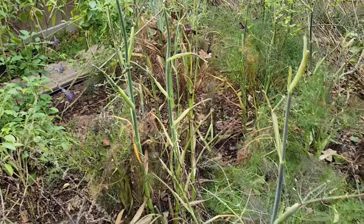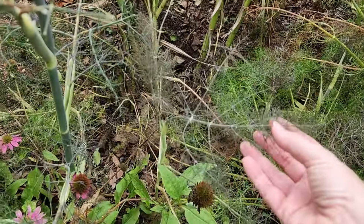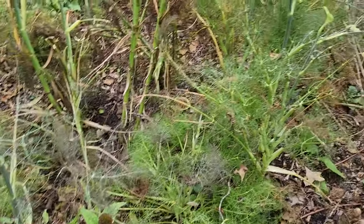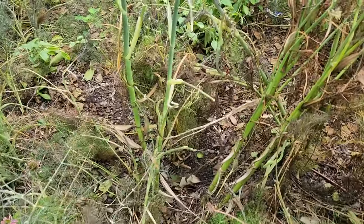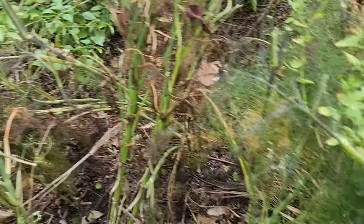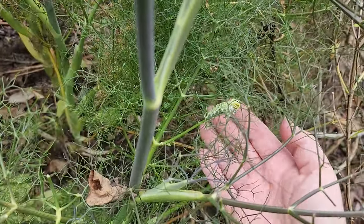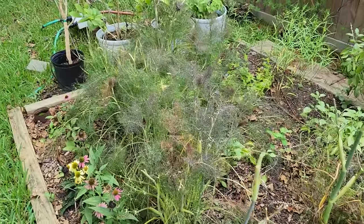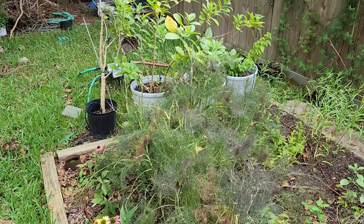A lot of the foliage got denuded — the foliage got peeled off these plants — but there are so many caterpillars. I'm shocked the birds haven't come and eaten them. I'm just stunned by how many caterpillars there are that survived this awful Category 1 hurricane.